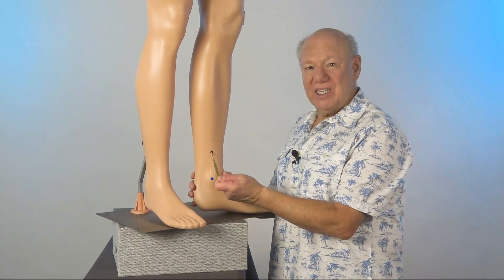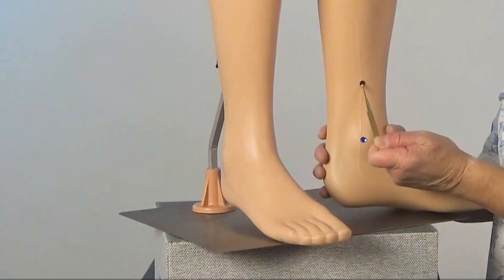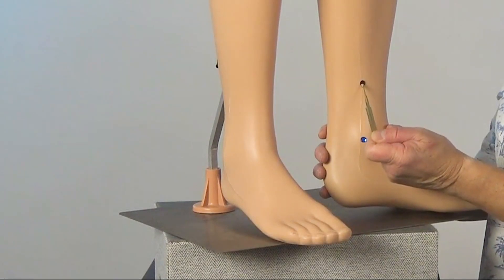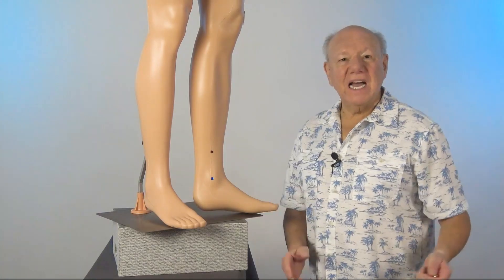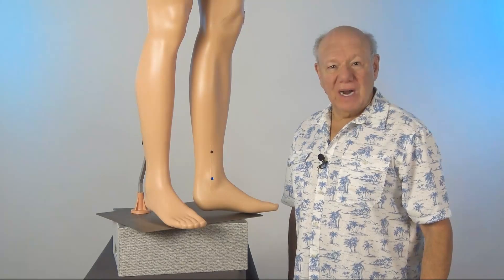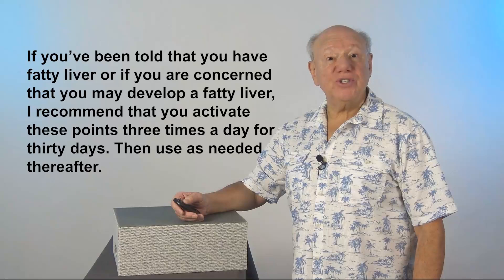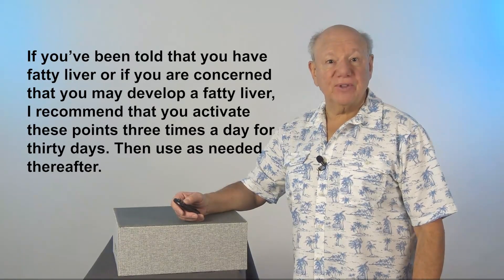Or if you have a tai shin, you can pulse this point 25 times. Now find and activate this point on your other leg. If you've been told that you have a fatty liver, or if you're concerned that you may develop one, I recommend that you activate these points three times a day for 30 days, and then use as needed thereafter.